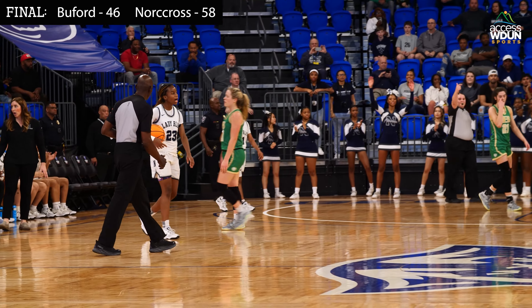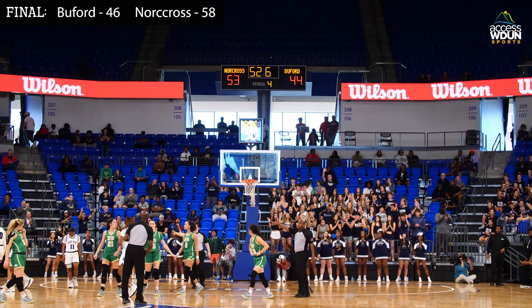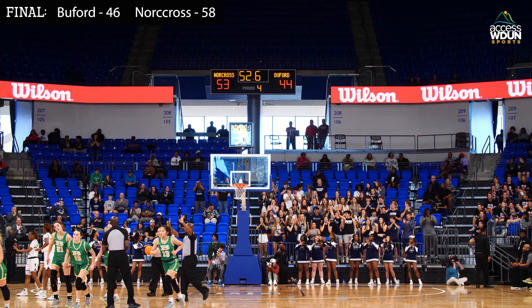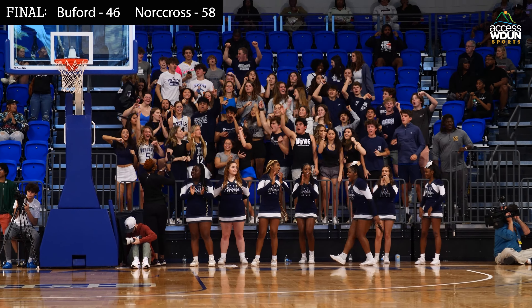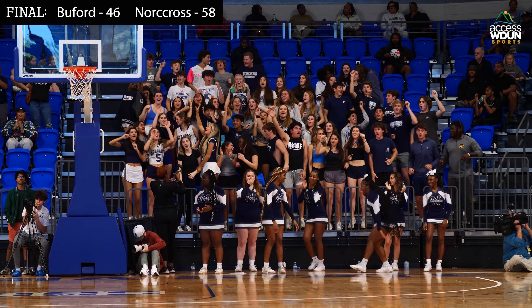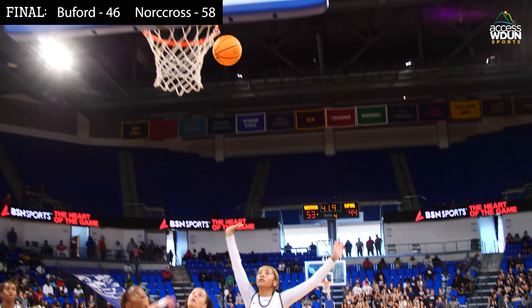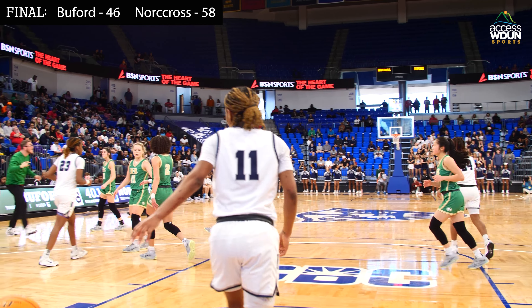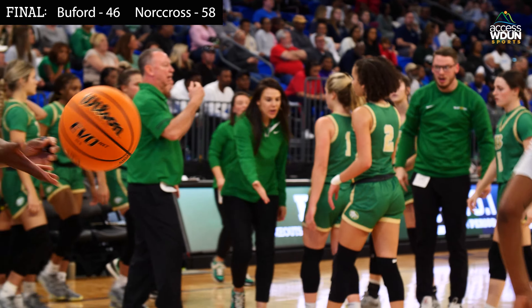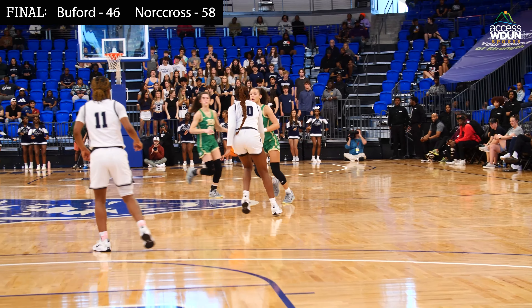A foul on Buford with 52 seconds left — a one-and-one coming. The Norcross fans are all on their feet at the Georgia State University Convocation Center, smelling a trip to the state championship game. Watson comes left side, dribbles into the lane, puts up a floater — it goes in good. Quick timeout for Gene Durden and Buford. Watson's got 25 points — it's a seven-point game with 40 seconds left. Buford inbounds it to Watson — it's now a 12-point game.